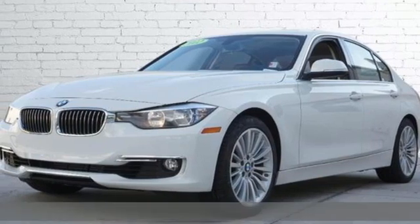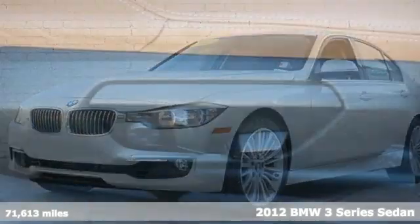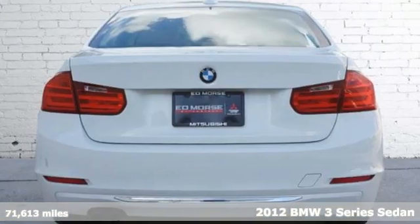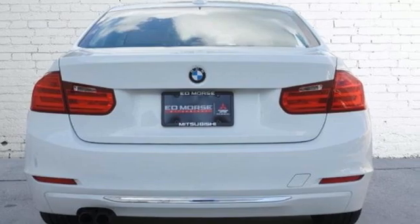It's a 2012 BMW 3 Series. Epitomizing high-performance, legendary design and luxury, the iconic 3 Series serves as the benchmark of the segment it invented.